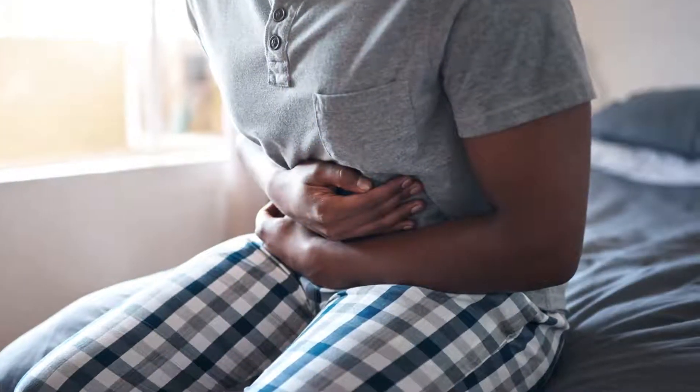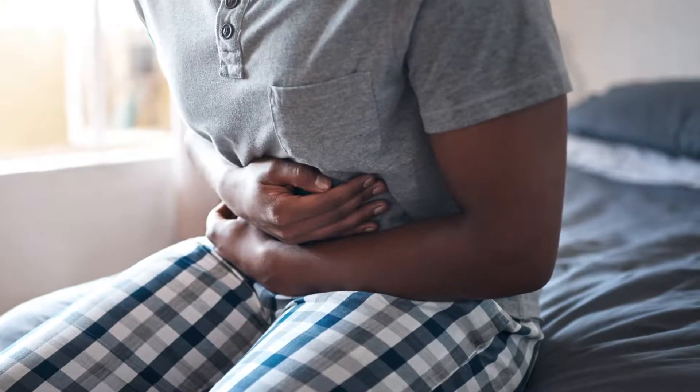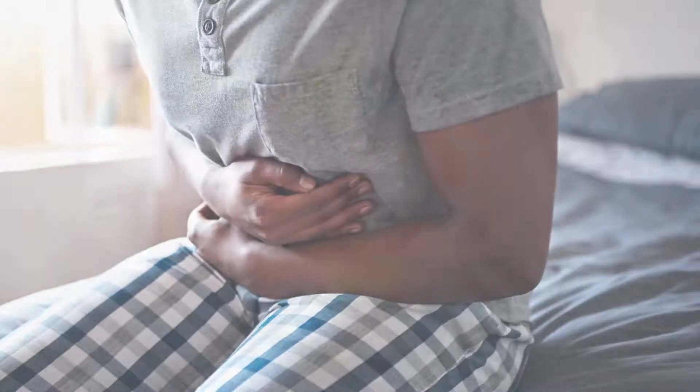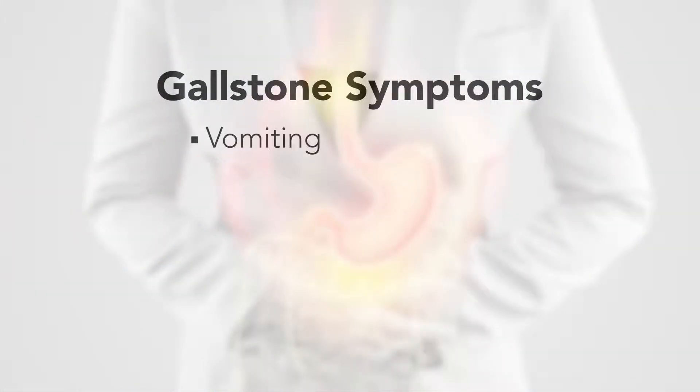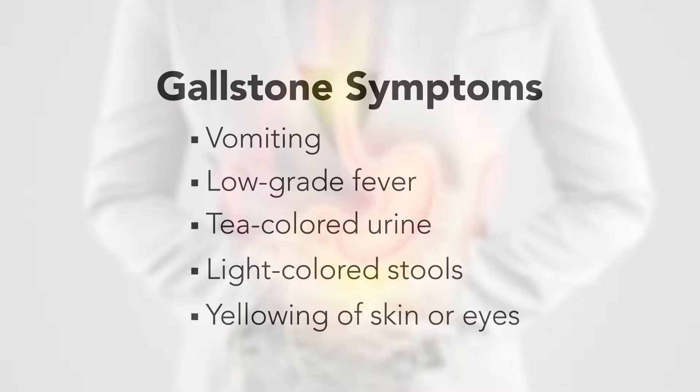Gallstones are common in adults over 60. The most common symptom is sharp pain in the upper right area of the abdomen. Other symptoms may include vomiting, low-grade fever, tea-colored urine and light-colored stools, and yellowing of the skin or eyes.